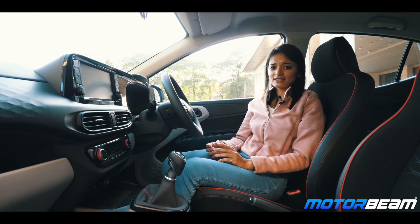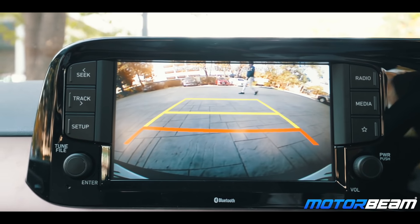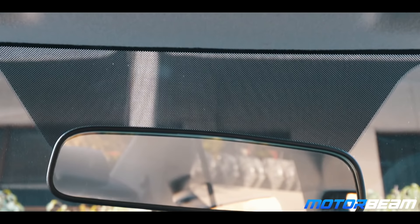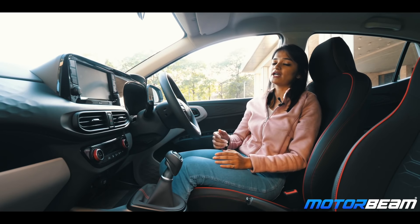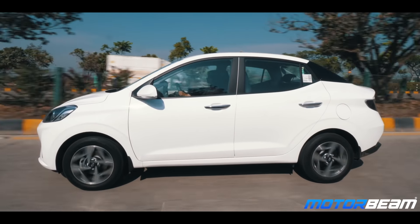The Hyundai Aura gets standard dual airbags with ABS. It also gets rear parking sensors and a rear-view camera. On top of that, it gets a driver rear-view monitor which allows you to look at the traffic behind you while driving. Apart from that, it also gets a seat belt reminder, seat belt monitor, impact-sensing door lock, and impact-sensing door unlock.